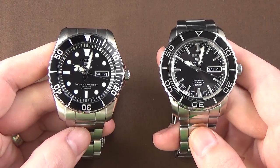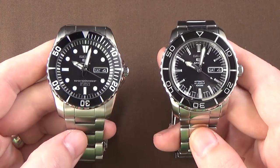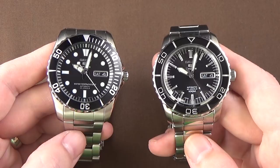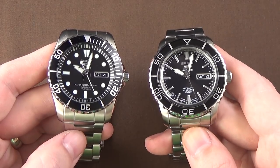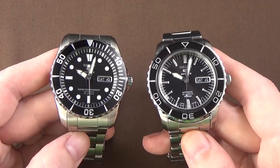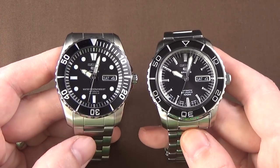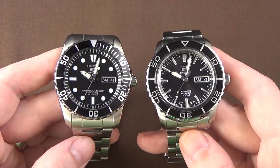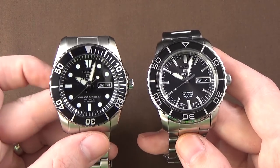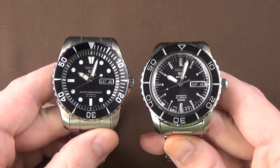Here we have the Seiko SNZ-F17 on the left, often referred to as the Sea Urchin, and the SNZ-H55 on the right, often used to mod to create a Blancpain 50 Fathoms style mod. These two watches have price points — generally you can find them for around 150 bucks, maybe even a little bit less than that.